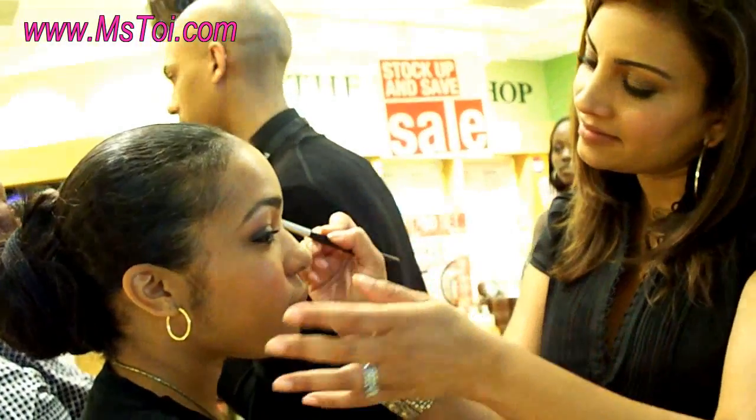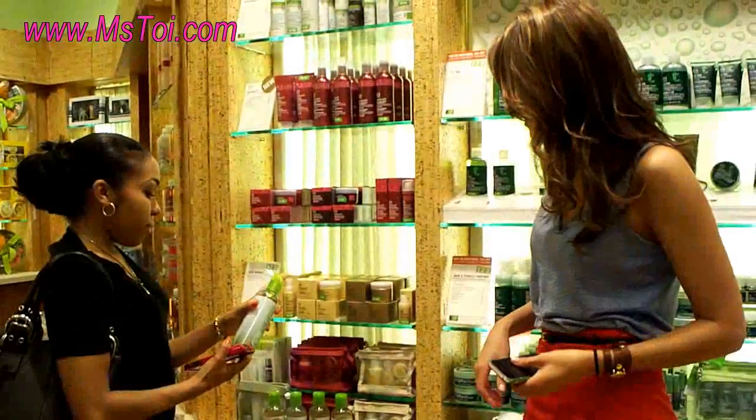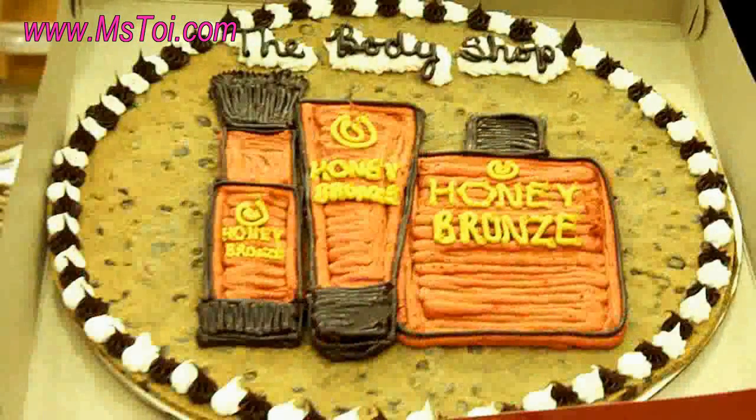The event was to kick off the launch of The Body Shop's new product line called Honey Bronze. Celebrity makeup artist and author Shalani Vadera was on hand, offering complimentary consultations and makeovers. From there, we all got our headshots taken by a professional photographer, so they really made us feel special and pampered. It was nice — the event was educational as well as just plain fun.